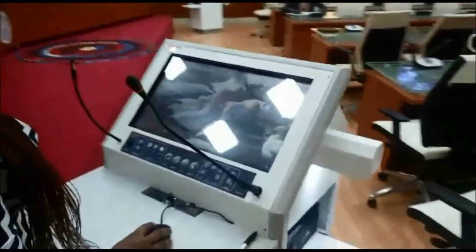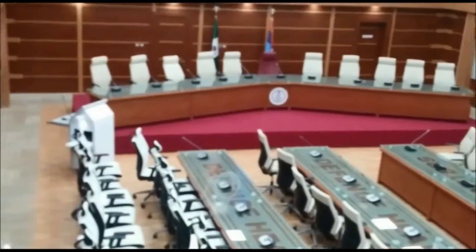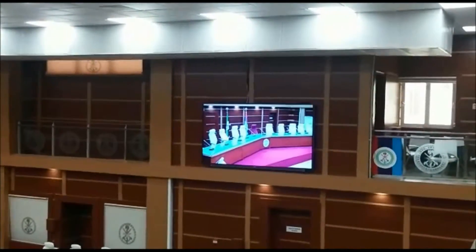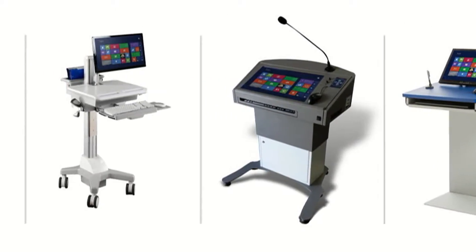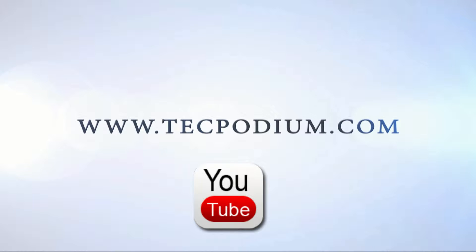The Tech Podium control panel allows easy and simple switching between the different presentation sources. For more information on our products, please visit our website at www.techpodium.com.